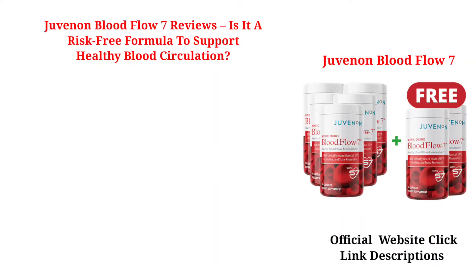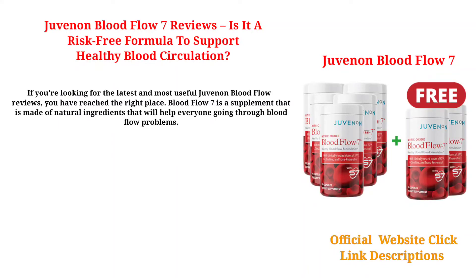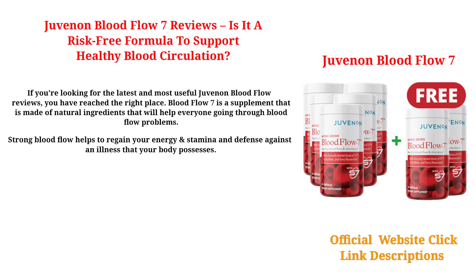Juvenon Blood Flow 7 Reviews — is it a risk-free formula to support healthy blood circulation? If you're looking for the latest and most useful Juvenon Blood Flow 7 reviews, you have reached the right place. Blood Flow 7 is a supplement made of natural ingredients that will help everyone going through blood flow problems. Strong blood flow helps to regain your energy and stamina and defense against an illness that your body possesses.